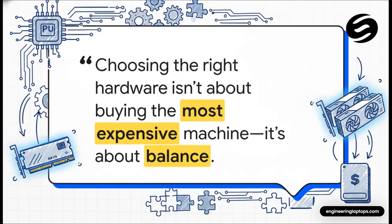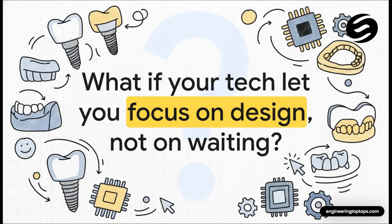The big idea here is not about finding the most expensive machine you can afford — it's about finding a balanced one. A system where the processor, the memory, the graphics card, and the storage all complement each other. That harmony between components is the secret sauce to a smooth, productive, and much less stressful workday. How much more could you get done, how much more creative could you be, if your technology just got out of the way and let you work? That's the whole point — to have a tool so seamless you forget it's even there, letting you focus 100% on creating amazing, precise dental work for your patients.